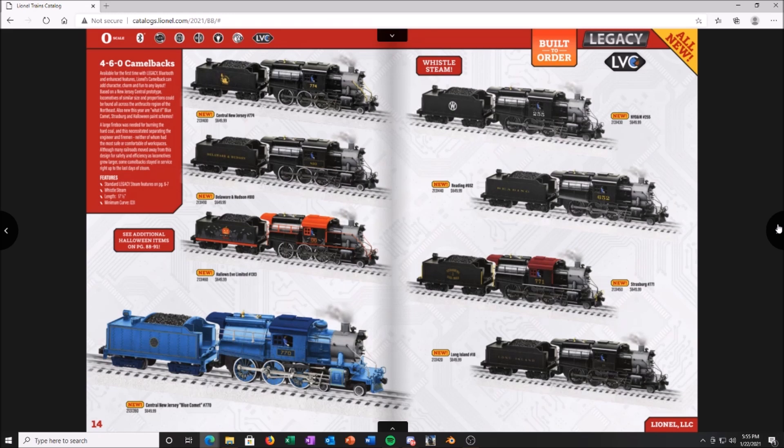Camelbacks — I've been waiting for Lionel to do a legacy camelback, and here they are. They somehow missed the B&O part though. You've got Central New Jersey, Delaware and Hudson, a Halloween one, and the Central New Jersey Blue Comet which I think is going to look fantastic. Then New York Ontario and Wyoming, Reading, Strasburg, and Long Island. I'll skip on those. The price point is fantastic for a legacy steam engine, even on the smaller side at about 17 and a half inches.